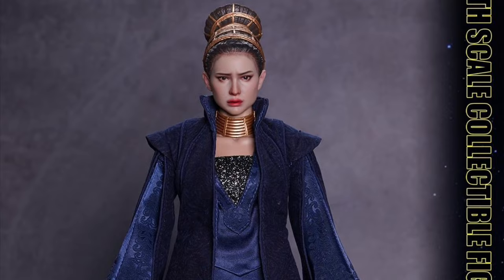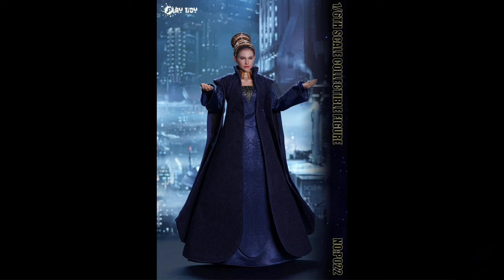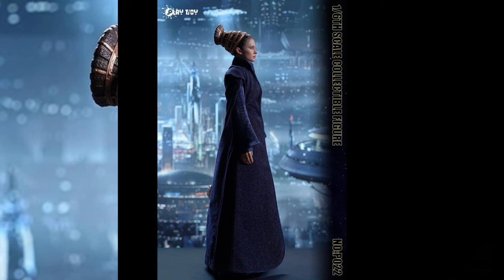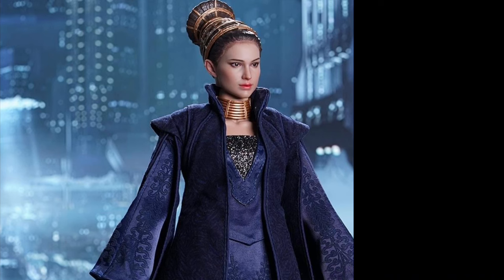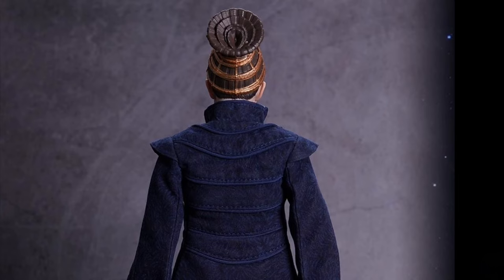Play Toy P022 Star Wars Senator Padme Amidala — Quarter 3 of 2024 at only $130. The figure is pretty much just the head, body, two hands, and the outfit, which has some crazy detail. I like the head sculpt — I think they kind of nailed it. This is their second Amidala figure, so if you buy this one, maybe they'll make a third.